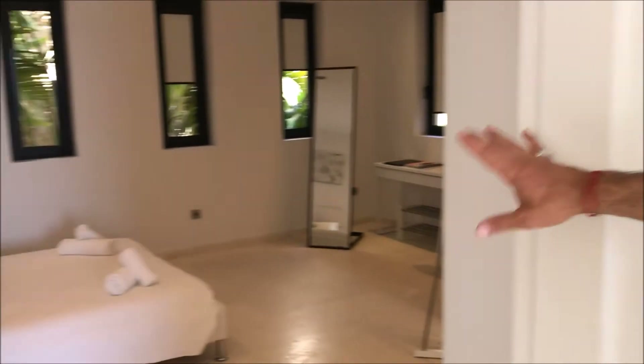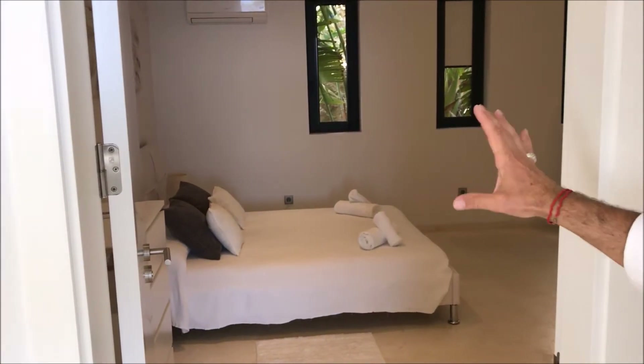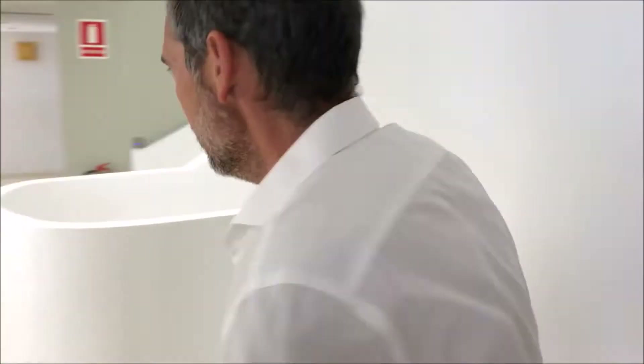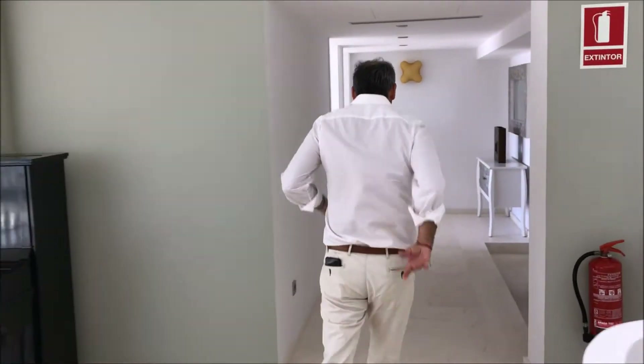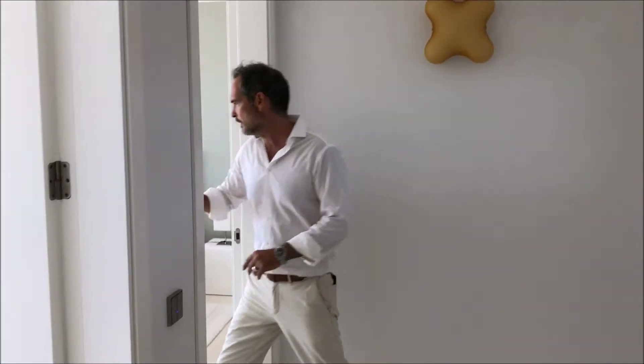One of the other bedrooms here to my right — they're all double rooms. This is the one bedroom that doesn't have a view, but it's a good sized room. Follow me through here. We've then got the second of the en-suite bedrooms at this end of the corridor.